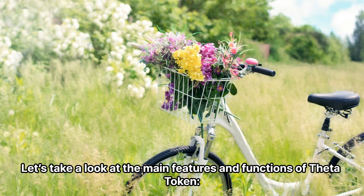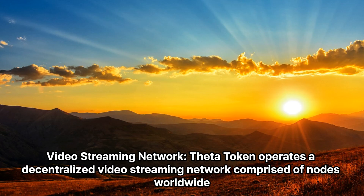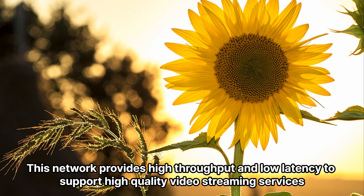Let's take a look at the main features and functions of Theta Token. Video Streaming Network: Theta Token operates a decentralized video streaming network comprised of nodes worldwide. This network provides high throughput and low latency to support high-quality video streaming services.